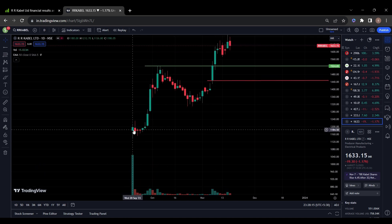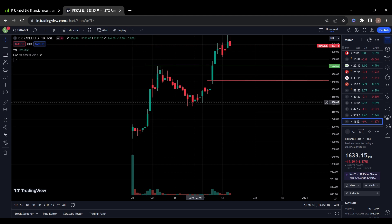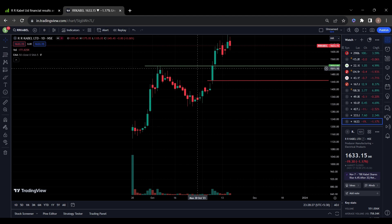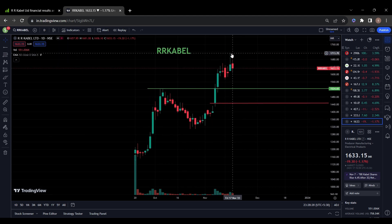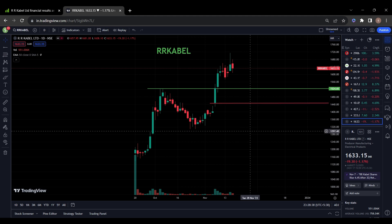This company listed on 20th September 2023. It went up to the level of 1500, then came back to the level of 1329. Now it broke this resistance and went up to the level of 1713. If it comes to the level of 1500 or 1450, then it's a good buy.